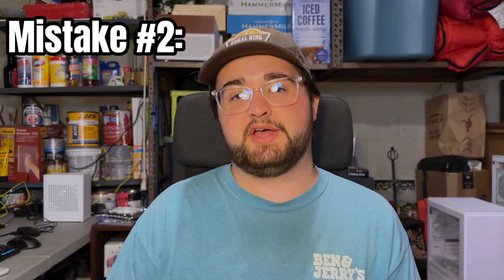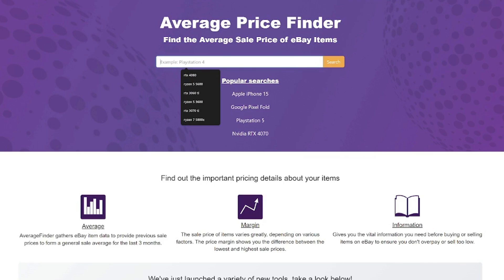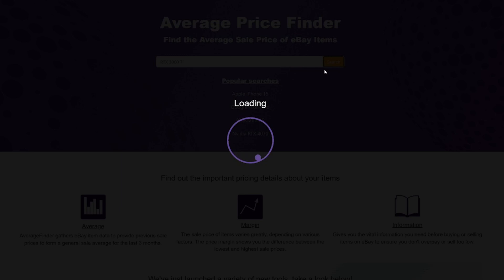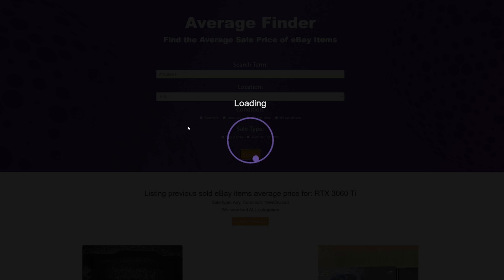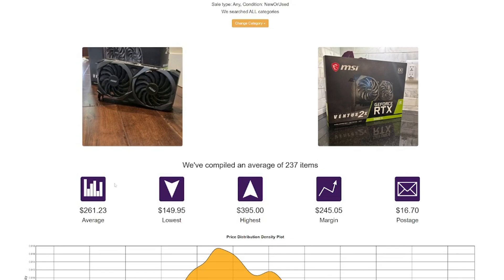Moving on to mistake number two: overpaying for old tech. This one can be a little sneaky, as sometimes sellers will list their item for what it was worth, not what it is worth currently. I really like to go to a website called averagefinder.com, which finds the average price of tech-related stuff on eBay. For example, a GTX 1080 was $700 when it released, but now you can get that or similar performance for much cheaper. Always do a quick price-to-performance check and make sure the average price is roughly what they're asking. Also compare it to the new price — if you find a used GPU for $200 but the new one sells for $220 with a warranty, it's worth spending that extra $20 for the peace of mind.